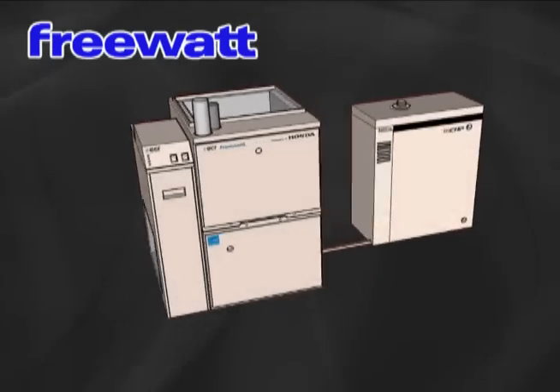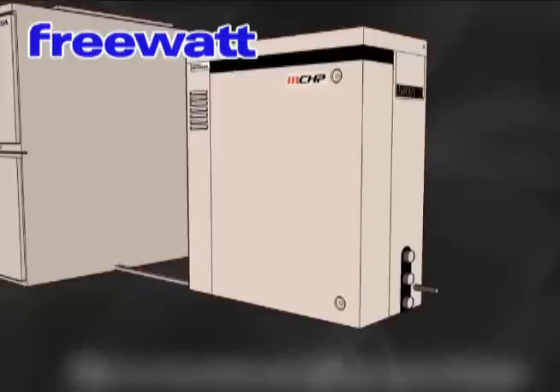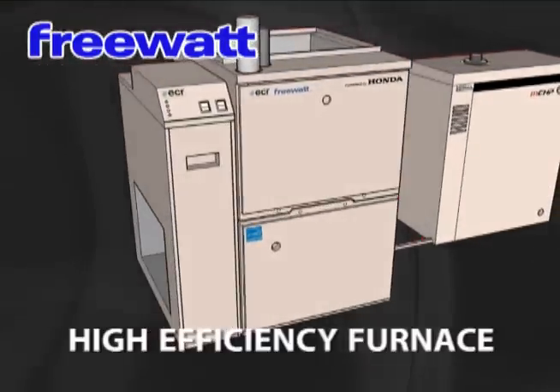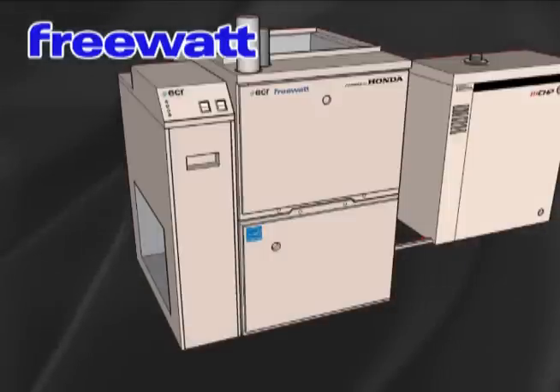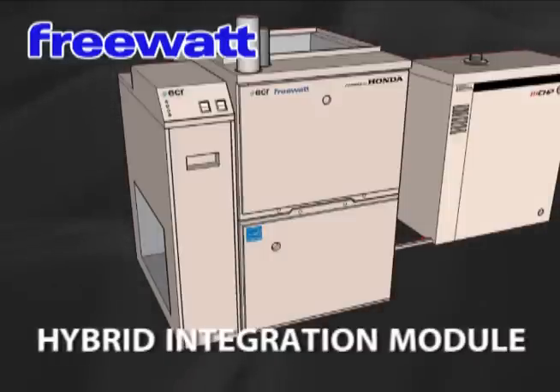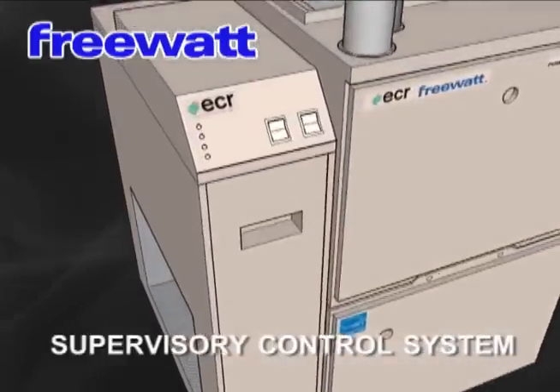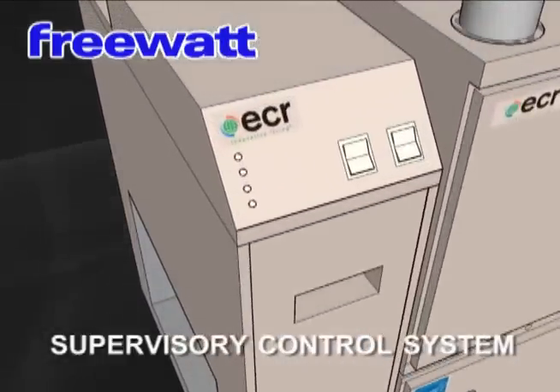The system is made up of four main components: the Honda MCHP Engine Generator Module; the high-efficiency two-stage condensing furnace, 95% AFUE with variable speed blower and two-stage combustion; the hybrid integration module, which transfers the heat from the engine into the furnace and into your heating system; and the supervisory control module, which controls and monitors the system's operation.